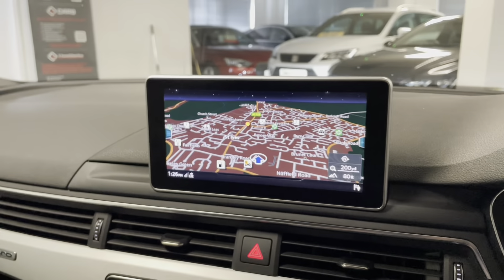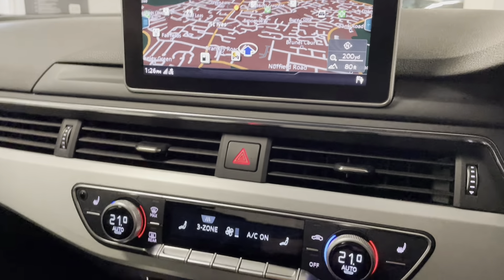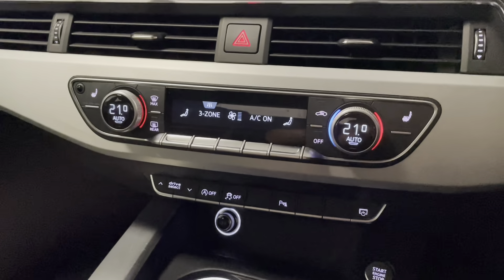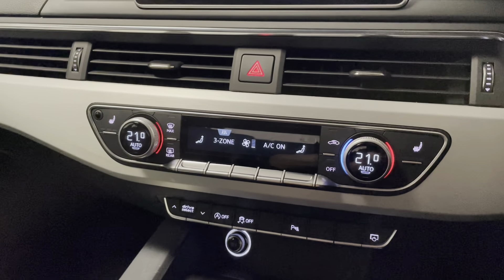With the technology pack we've got a larger screen in the middle compared to what you'd normally get on the A5. We've got three-zone climate control with air conditioning and heated seats in the front that work really well with that Alcantara upholstery.